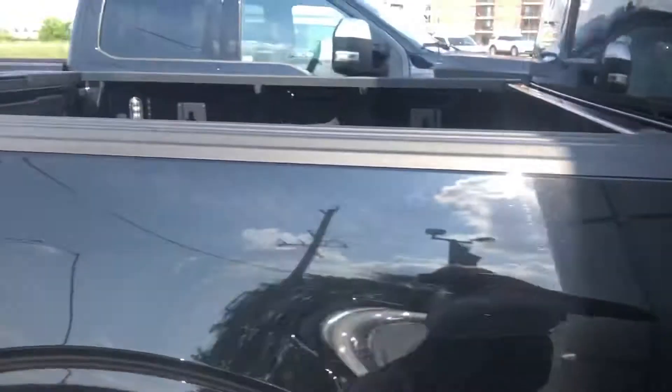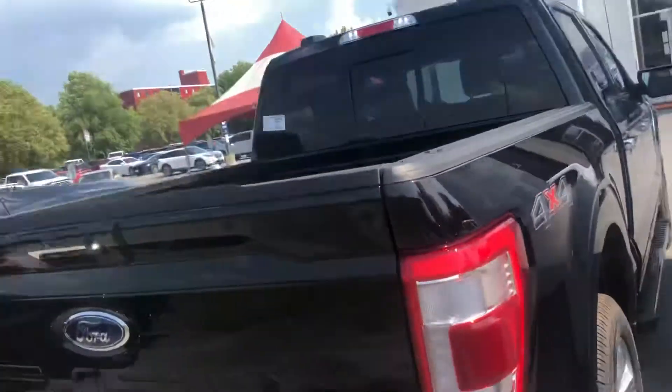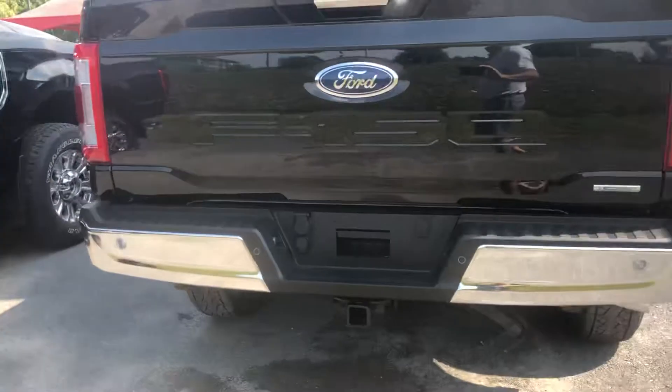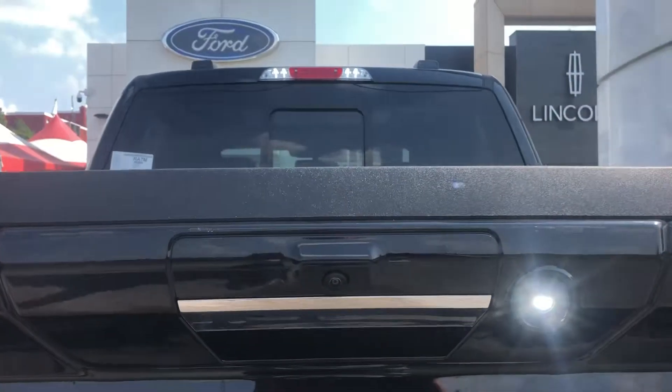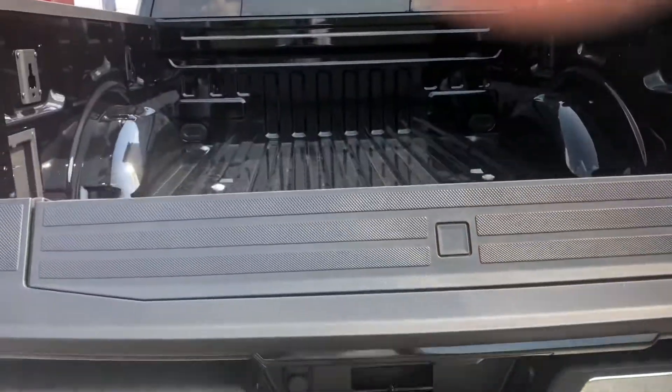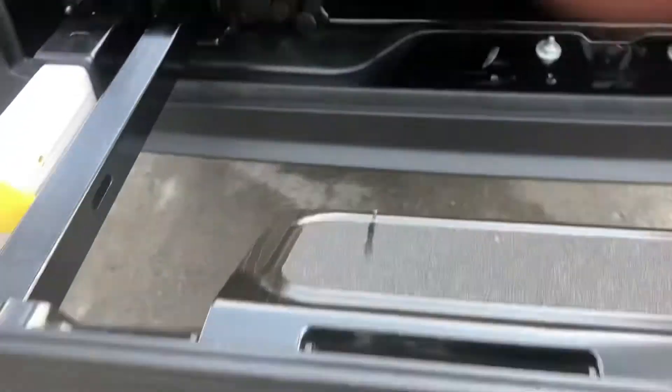You just basically touch the handles. It's got the sliding rear window, defrosted, four-pin, seven-pin wiring, backup sensors, the trailer hitch, backup camera, and remote tailgate release.